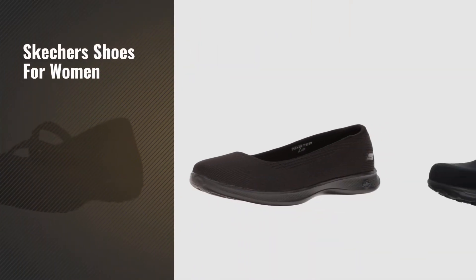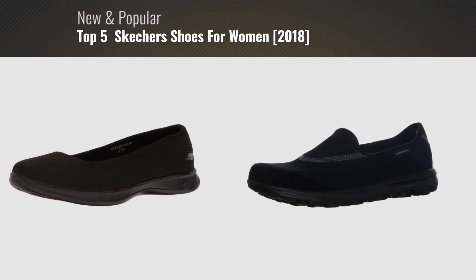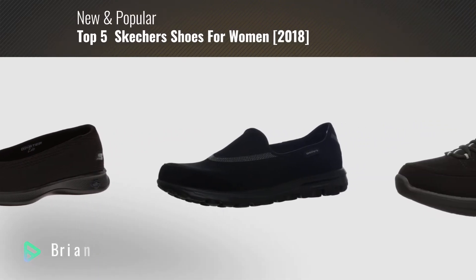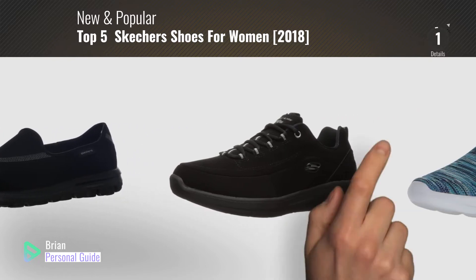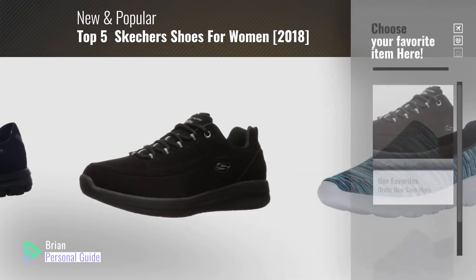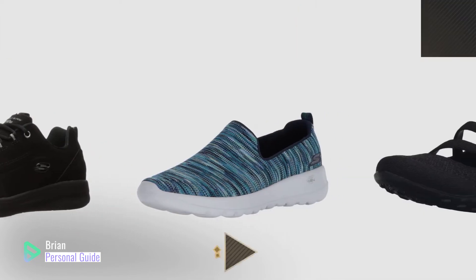If you're looking for Skechers shoes for women, this video is for you. My name is Brian, your personal guide. Welcome to our channel. At any time, you can click this circle in the corner and get more info and real-time deals on your favorite products.